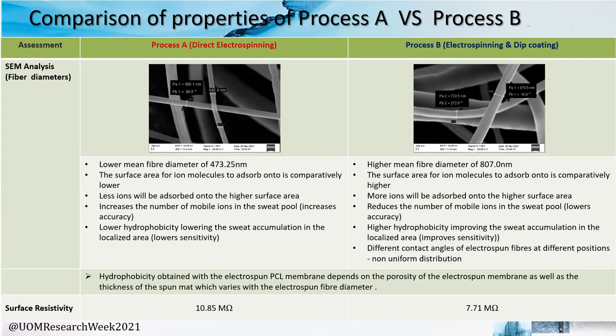The fibre diameters were observed under SEM analysis, where a lower fibre diameter was obtained for Process A. A higher diameter provides a higher surface area for ions to adsorb, meaning the number of mobile ions in the solution is lower and in turn the surface conductivity will be lower. Additionally, the contact angles of the fibres are more uniform in Process B, indicating a more uniform distribution of RGO-PCL. Finally, when measuring surface resistivity, Process B was lower, pertaining to higher conductivity. As a result of all these observations, Process B is the best option to go forward.